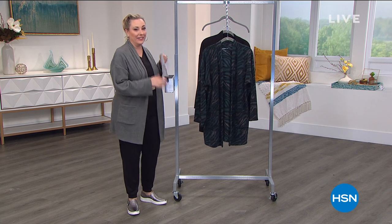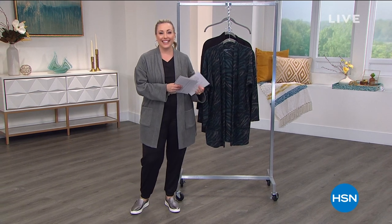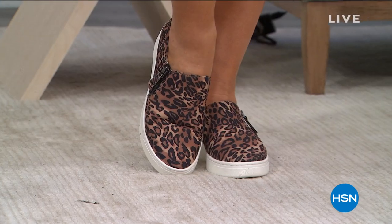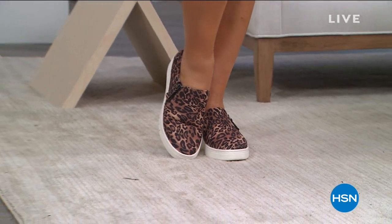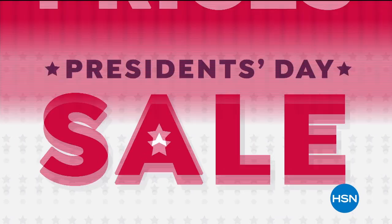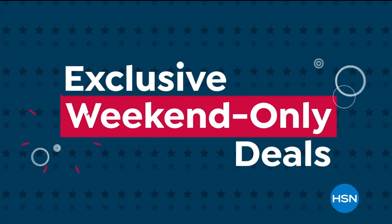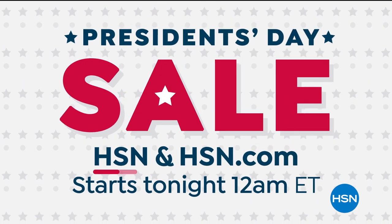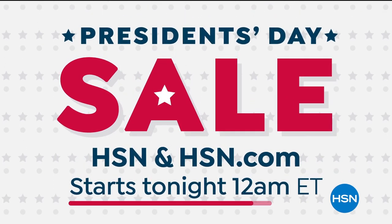We're going to take a little break and tell you about our President's Day sale. When we come back, we've got these cute sneakers I'm wearing — so stay tuned. HSN's President's Day sale is almost here, celebrating with sale prices on our biggest brands and best items, plus exclusive weekend-only deals. Don't miss HSN's President's Day sale on HSN and HSN.com — starts tonight.